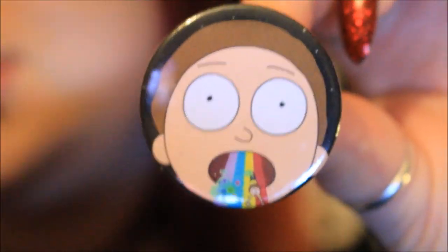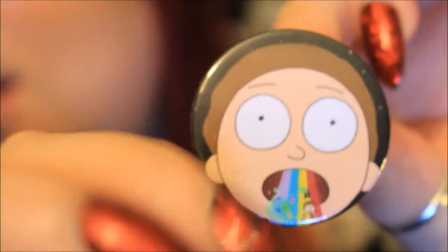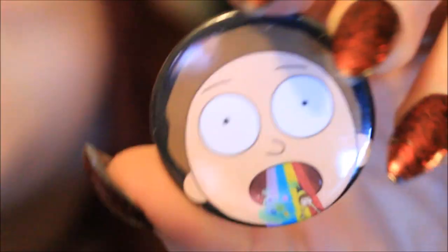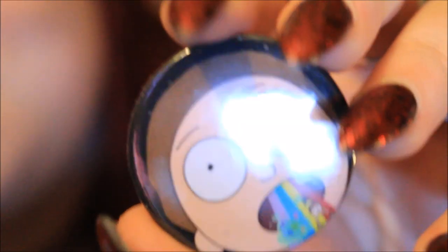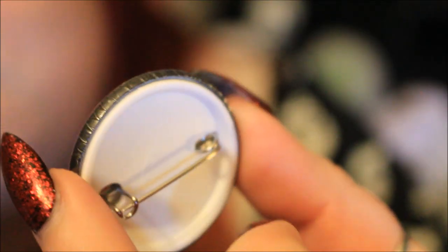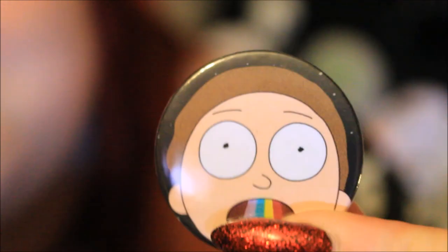Next up is another button badge, and this one is of Morty — really really nicely detailed. This is the other main character from Rick and Morty. So we've met Rick in pickle form, and now here's Morty. I now have a great little collection of Rick and Morty pin badges. As always, it's very nicely and professionally finished off, and I'm very pleased with the quality.